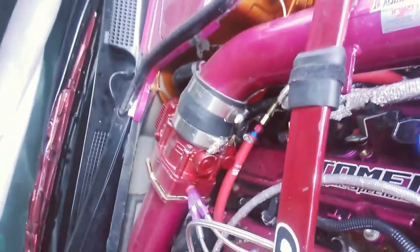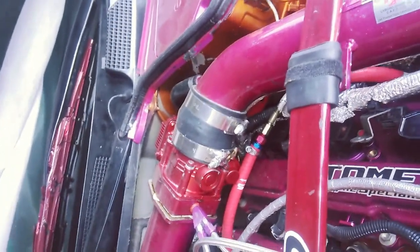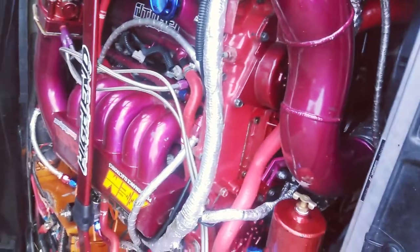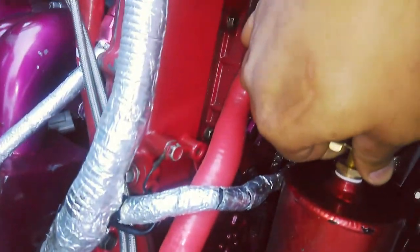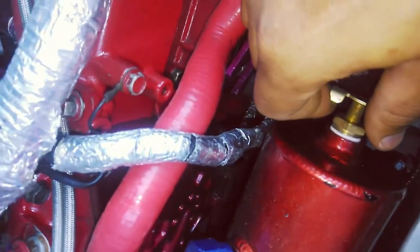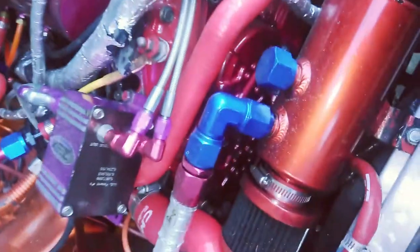Don't forget to click like, comment, and subscribe, you guys — I know everybody would appreciate it and want to see more of this beautiful beast. It's an art to me, a beautiful piece. I love this bad boy. Hope you have a wonderful day.